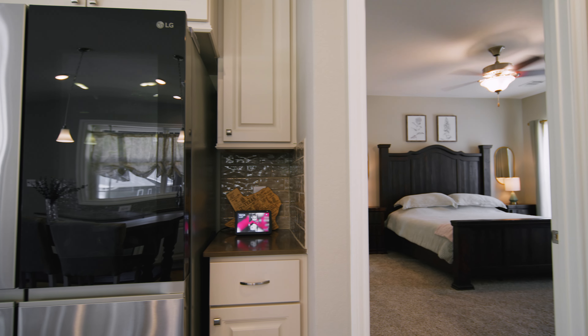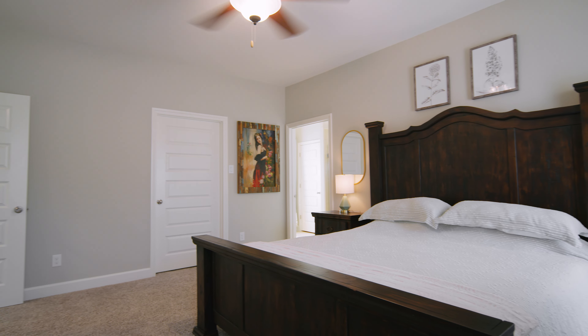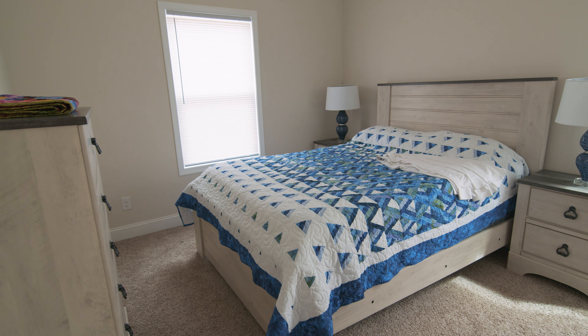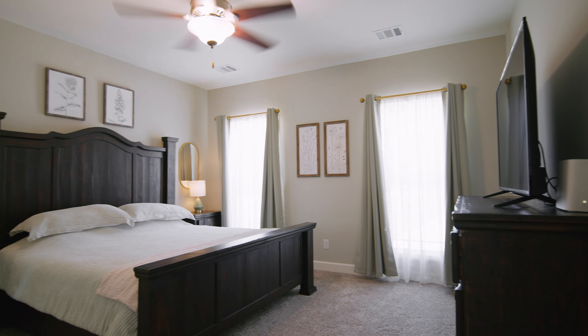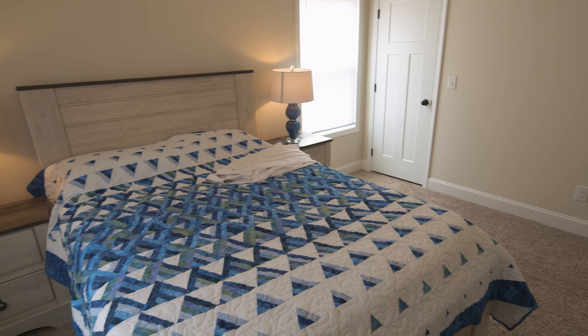As you make your way down the hallway from the living room and the kitchen, you will come across your master bedroom and bedroom number two. Both of these bedrooms are big enough for growing families, retired families, or if you just want an extra guest bedroom.